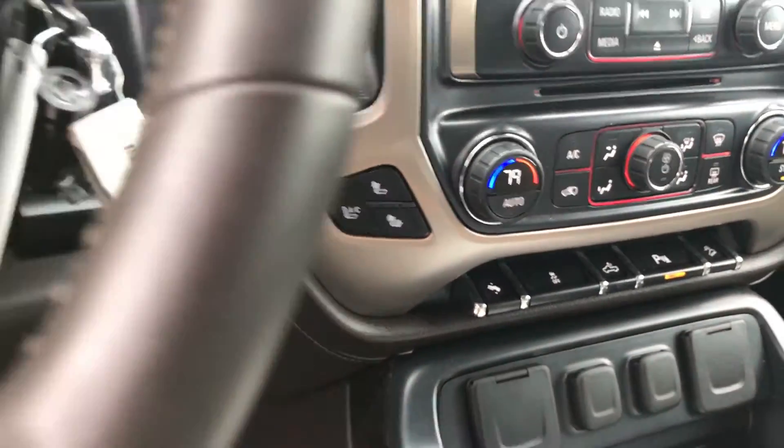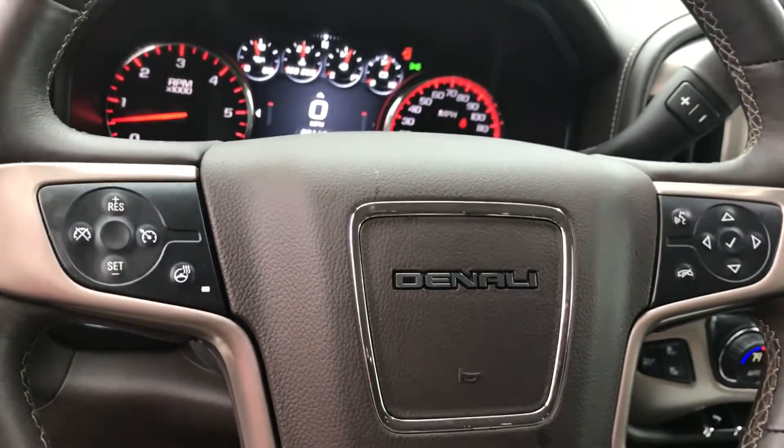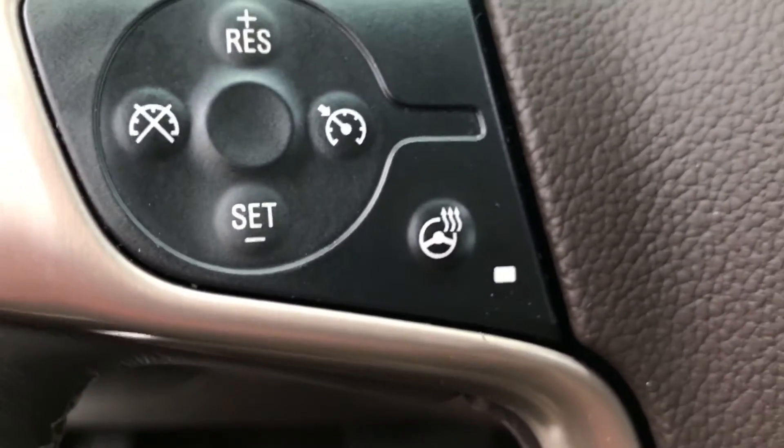Heated and cooled seats. All of your steering wheel controls here for the radio and cruise control, and also your heated steering wheel.